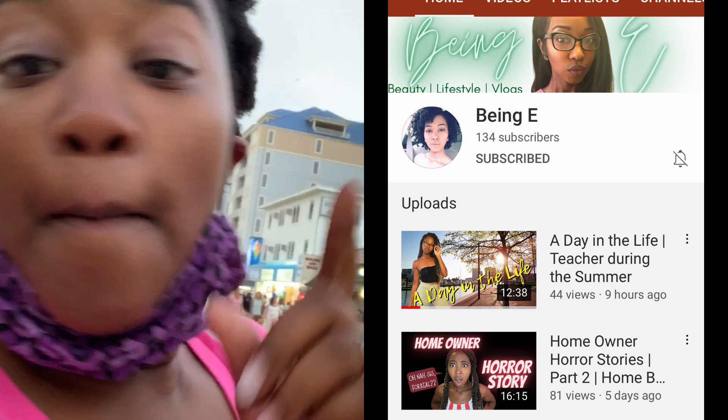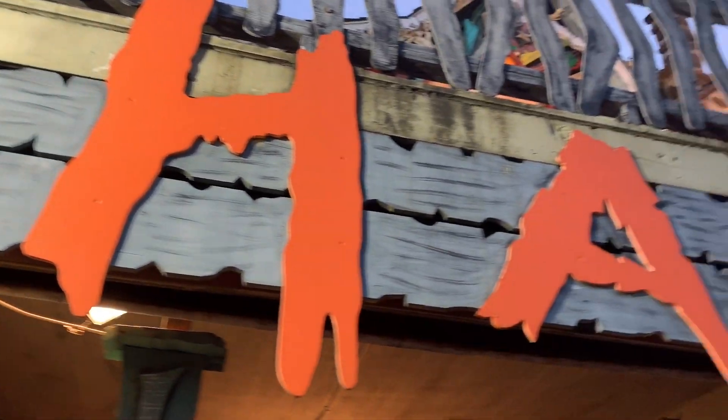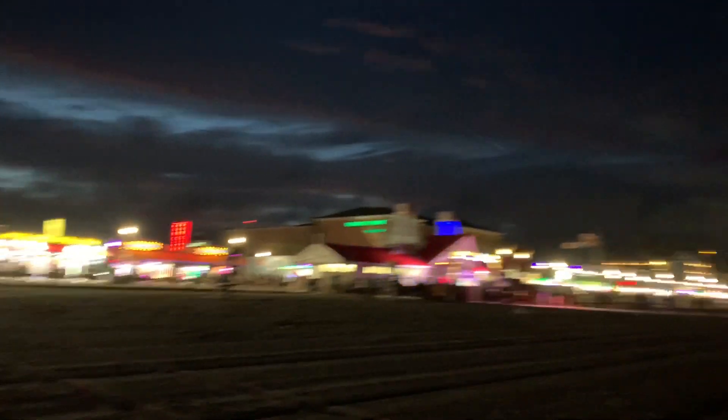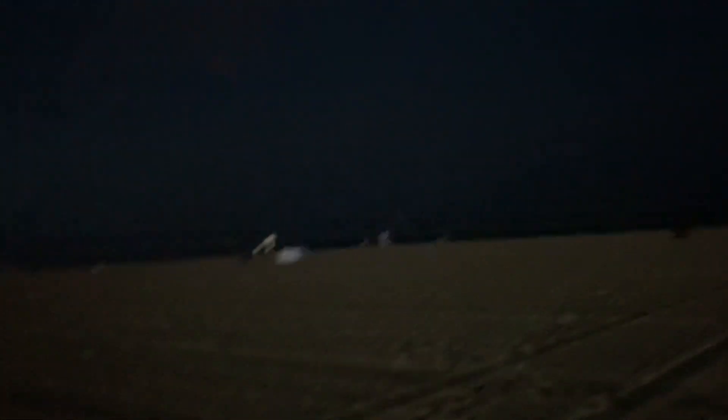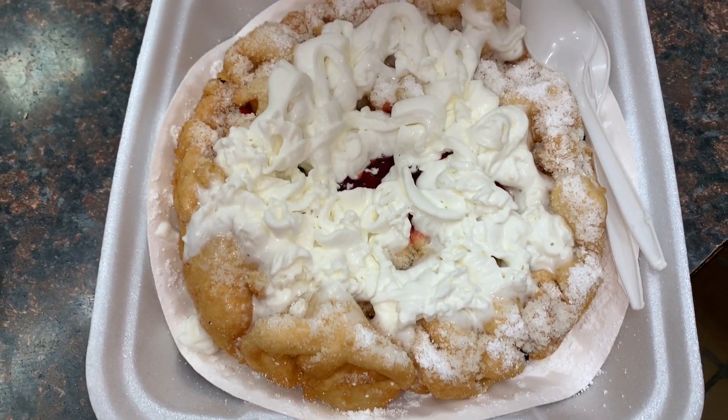Go subscribe to her channel — it's B and E — I'm gonna link it here. Spam her comments and tell her to post more videos! Here's my husband — look at him. All right, we're going to the haunted house ride! This is the love of my life running through the sand. Oh, I got up — can't wait to eat it!